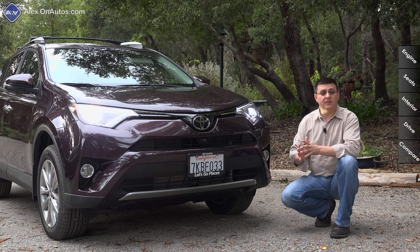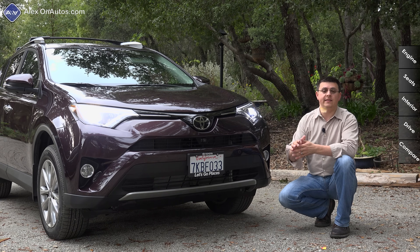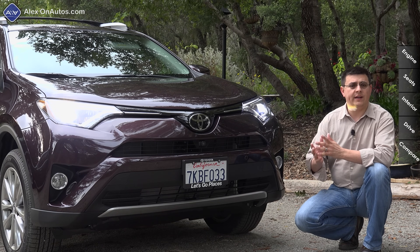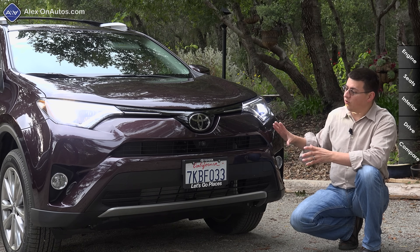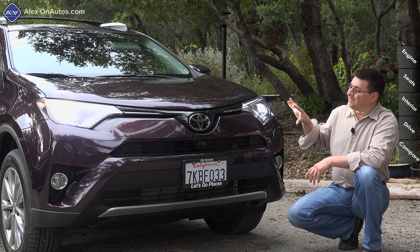Toyota's latest styling direction is definitely adventuresome and emotional, and I'd love to know what you think about it down in the comments section. In the past Toyota has been accused of creating bland designs, and I think these more polarizing designs are definitely the right direction for the brand.